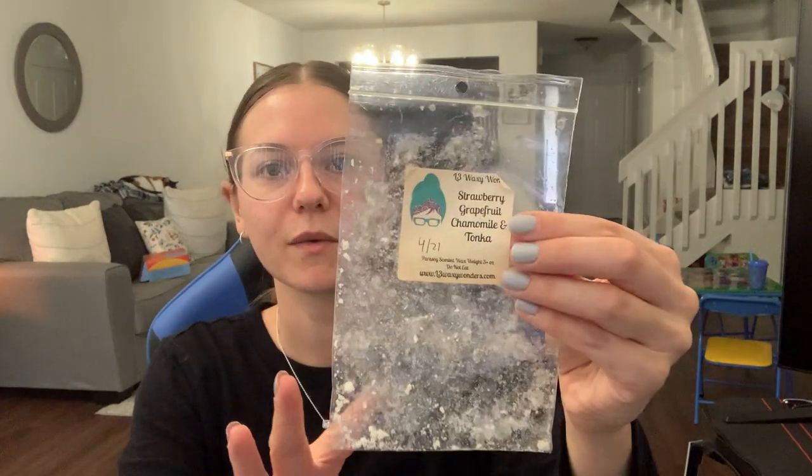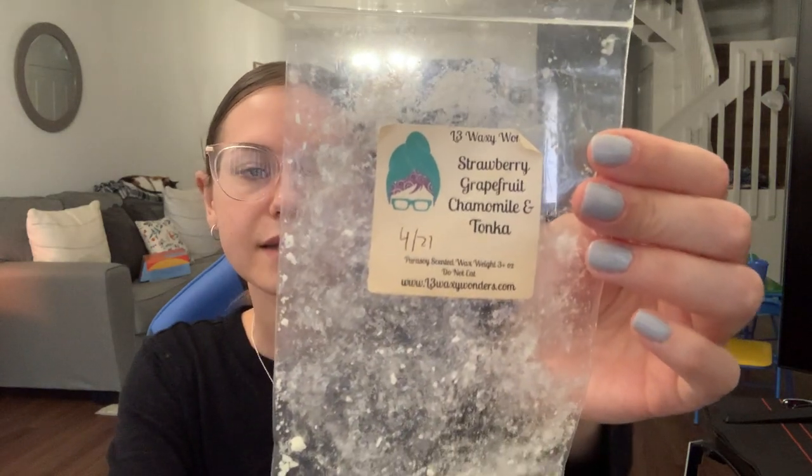This was a puppy pack from L3 in strawberry, grapefruit, chamomile, and tonka. This has been sitting in my collection for a while with just a few pieces left. So I finally just threw the rest in my bedroom — it was a nice grapefruit fruity scent. I like grapefruit.